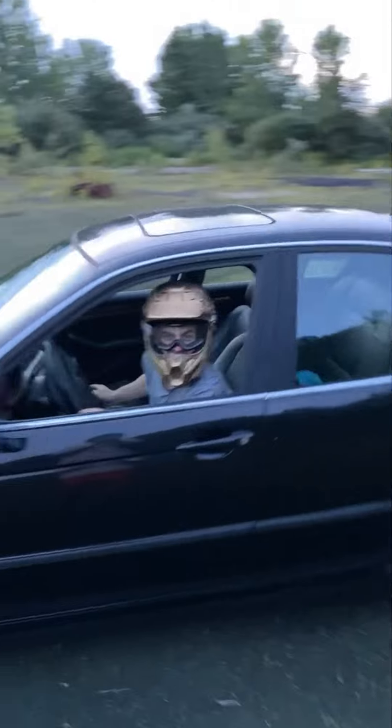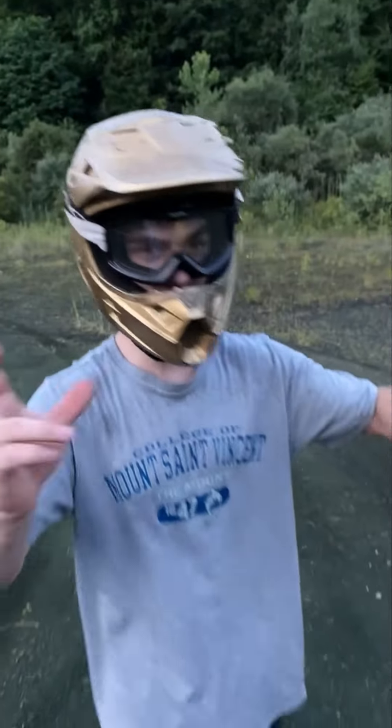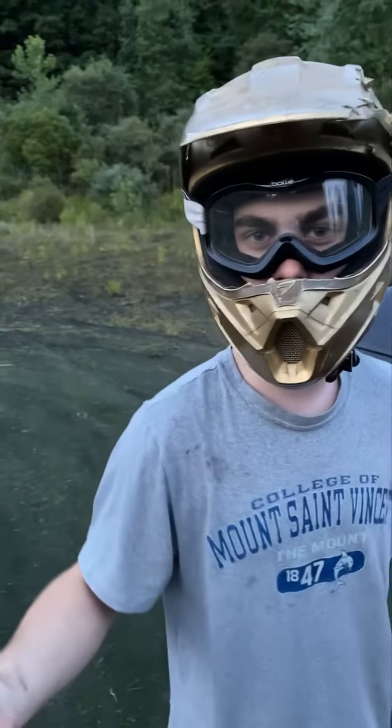Dude, there's so many branches — it's just hitting the bumper. Maybe we'll come back here in the future. It's off, like, a main road. That's the problem — it's literally just a random turn off a main road, so anyone can just come here.